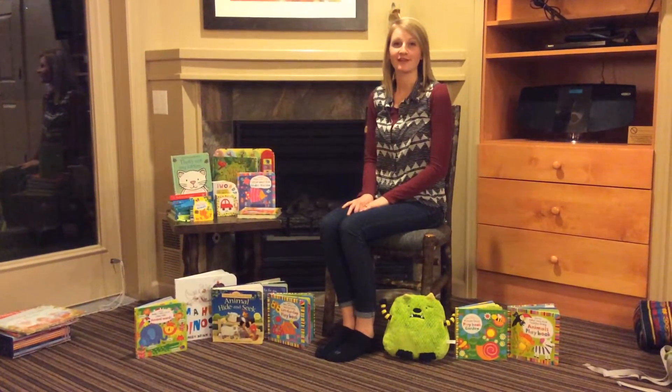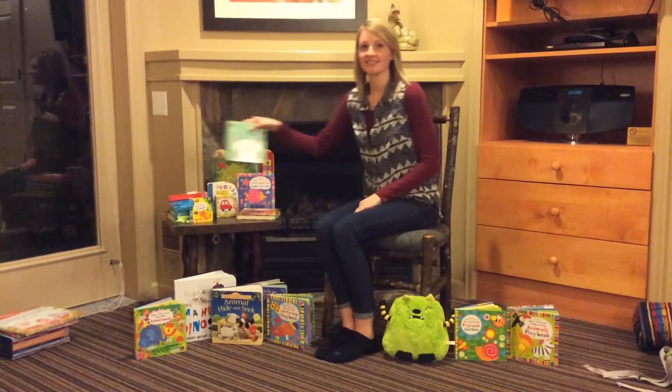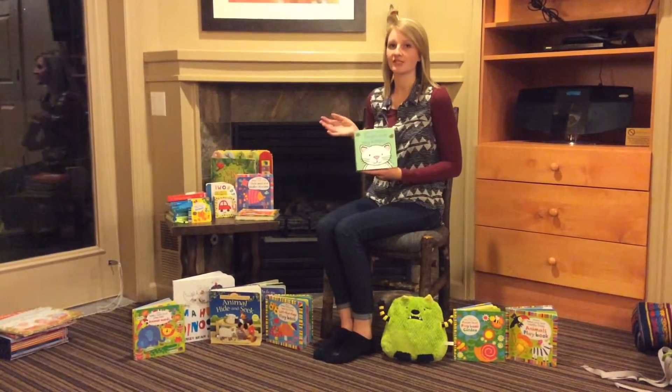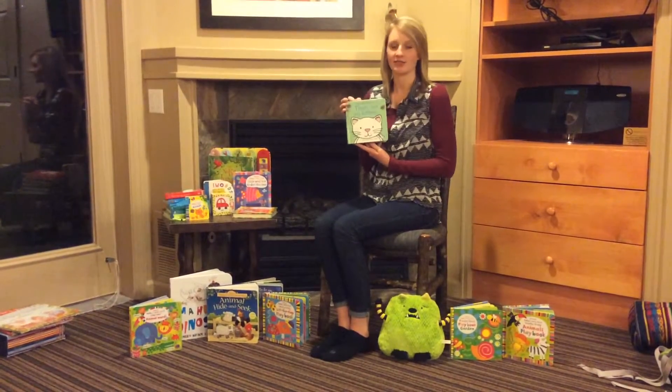Today I'd like to talk about some of our favorite toddler books that we have. The first one is from our That's Not My series. This comes from a whole series — there's about 30 books in the series. And this one is about a kitten, so That's Not My Kitten.